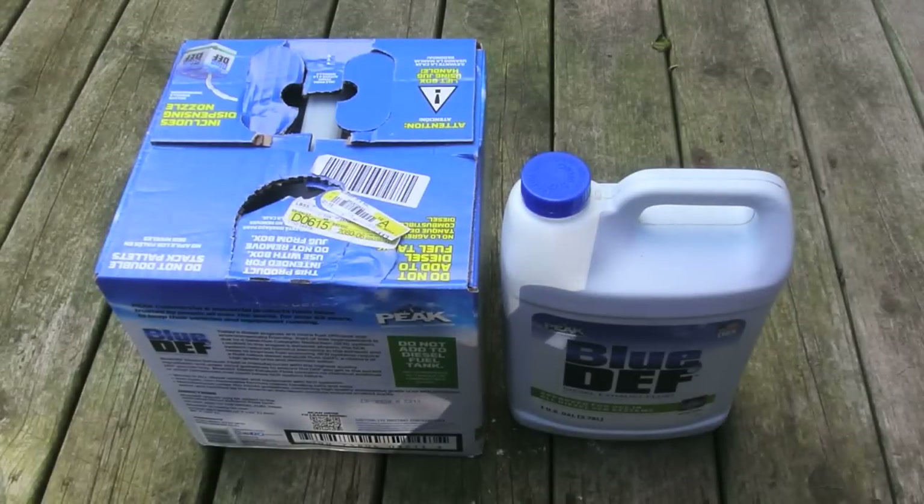DEF generally has a certain shelf life. If stored under the right conditions — namely, if it's kept in lower temperatures — then it has a shelf life of up to two years.